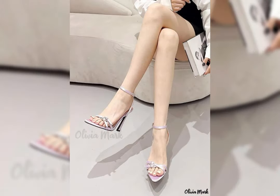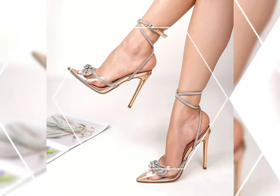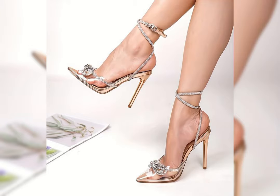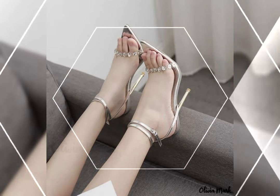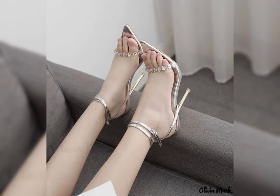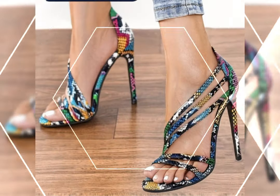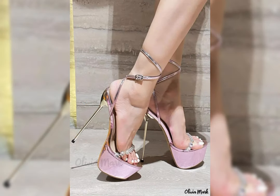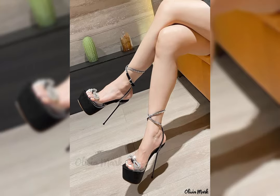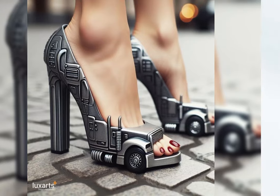Introducing our newest collection of stiletto high heels sandals, designed to elevate your look and confidence. Every day is a fashion show and the world is your runway. These shoes are always worn on stylish female feet — the ultimate high heels destination. Heels that wow — high heels pump collections for ladies 2024.